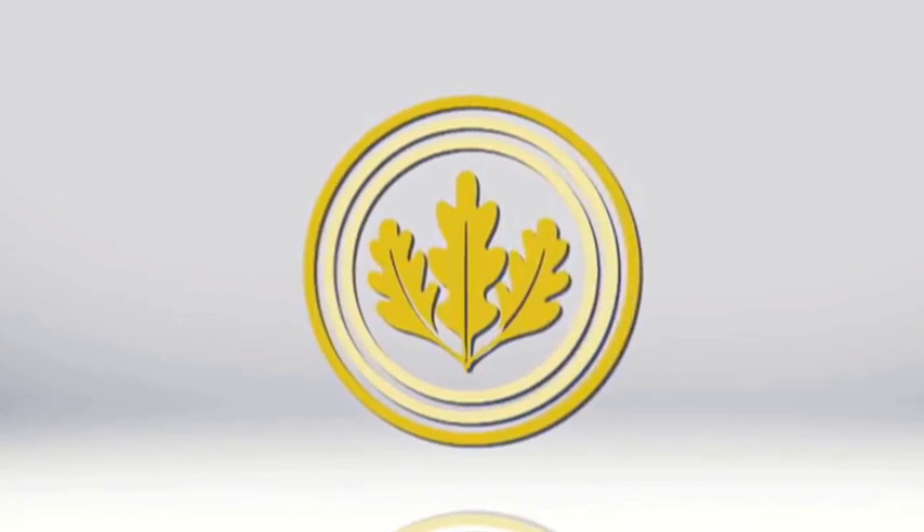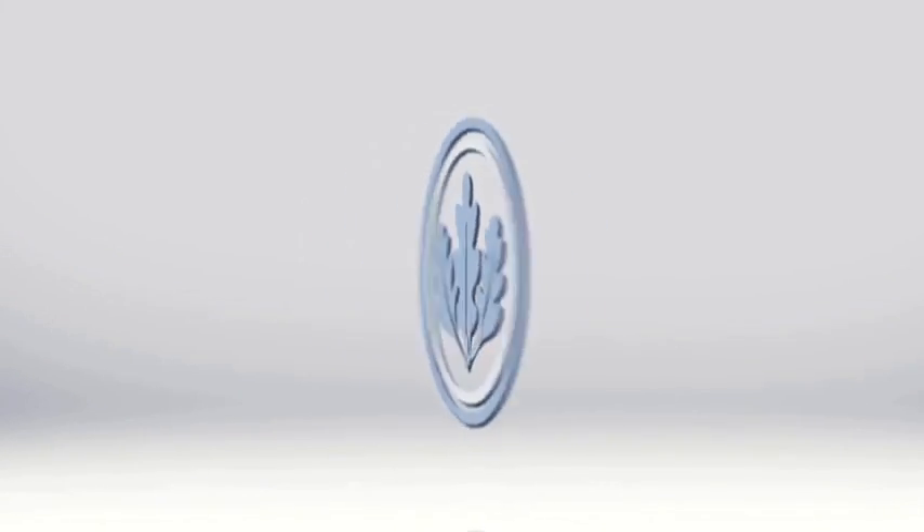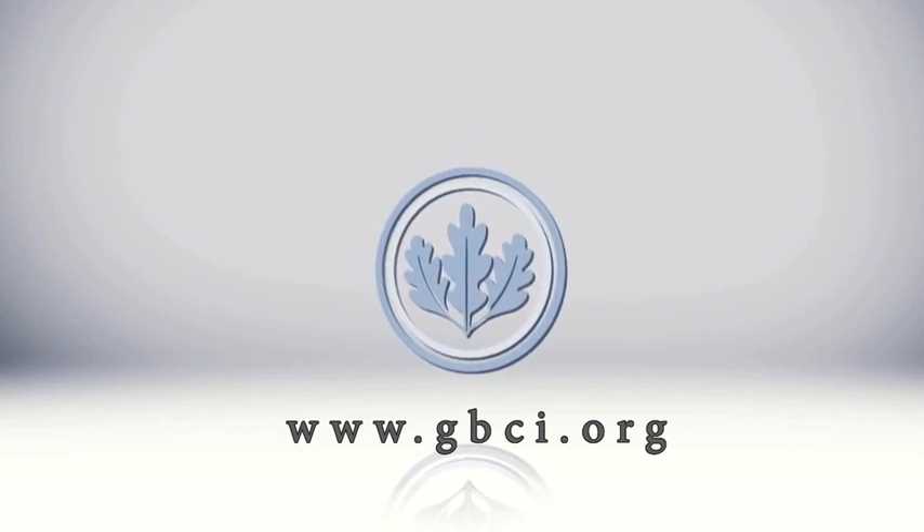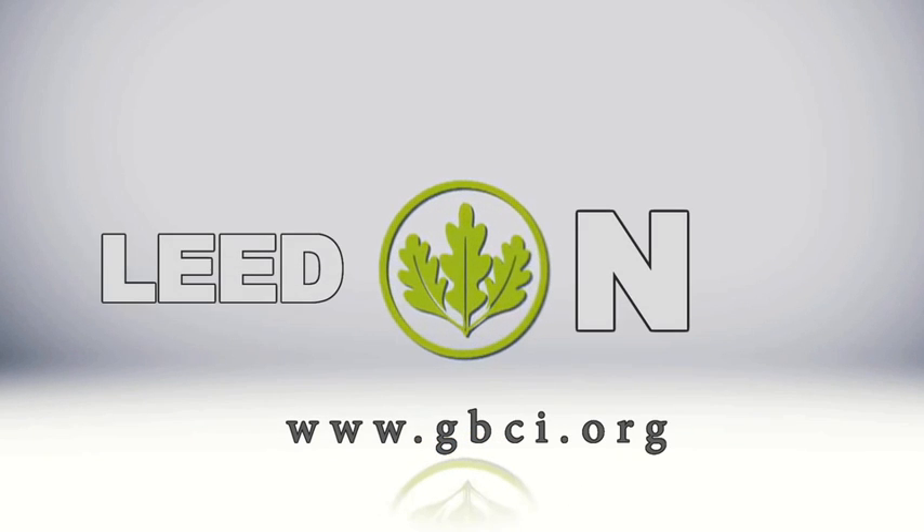Learn more on LEED and GBCI, the exclusive certifying body for LEED projects, on www.gbci.org.